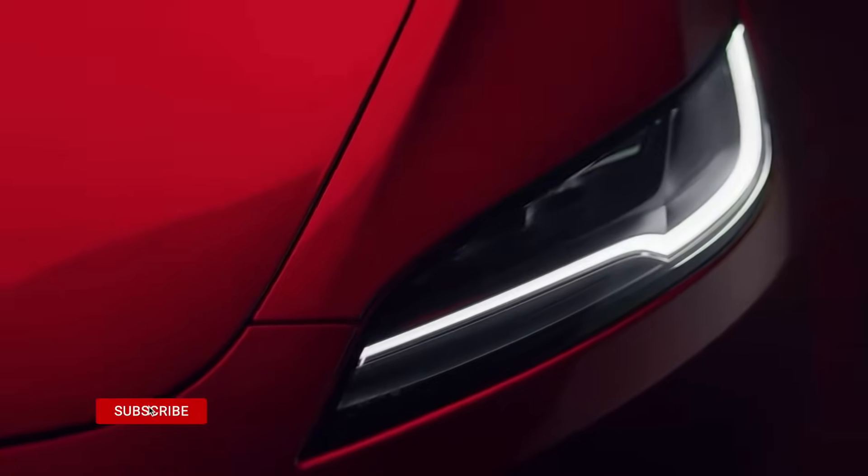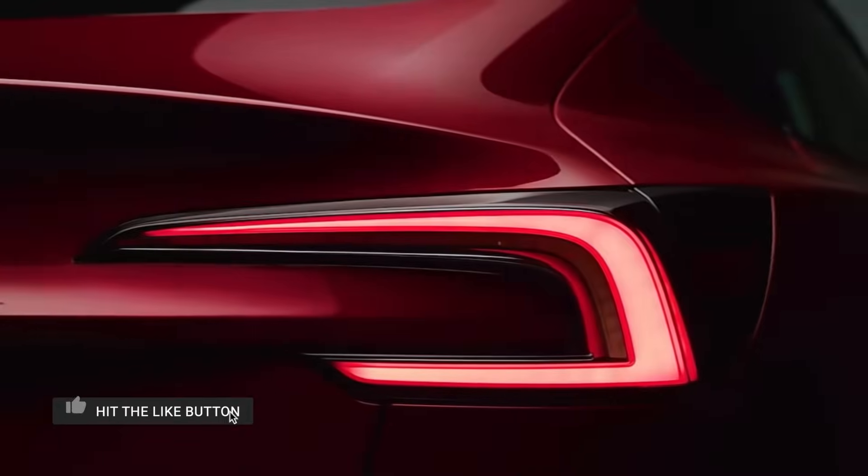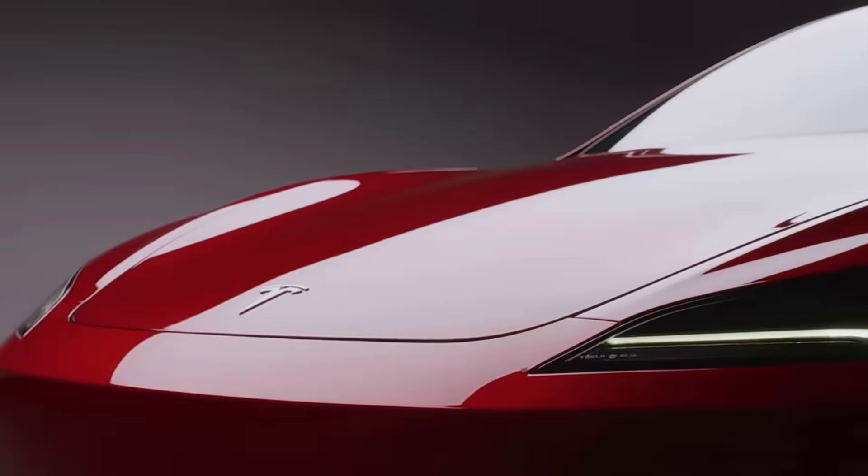Today I have laid out a comprehensive comparison of the specs between the new NIO ET5 and the Tesla Model 3 Highland, the brand new Tesla.